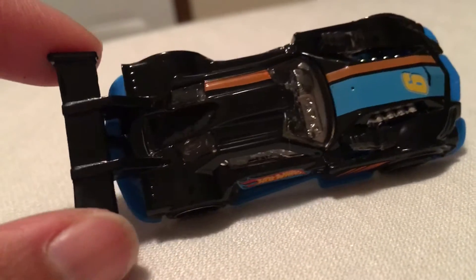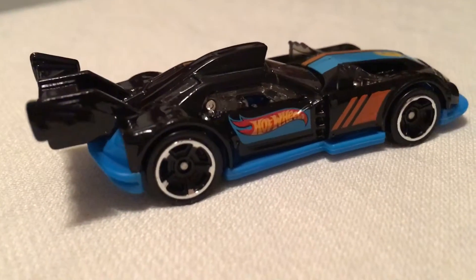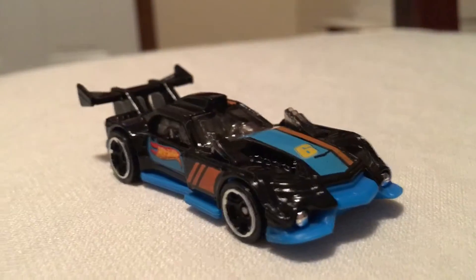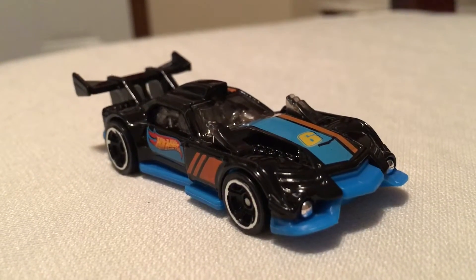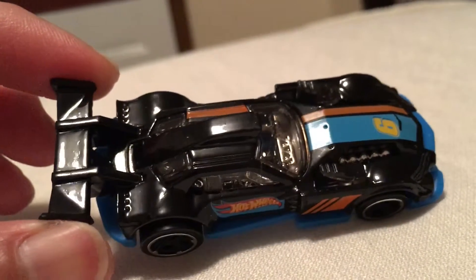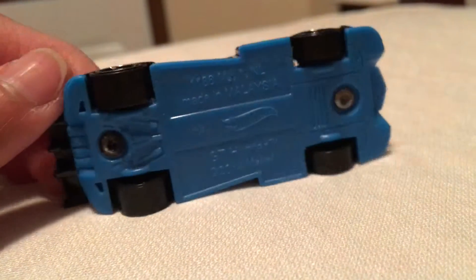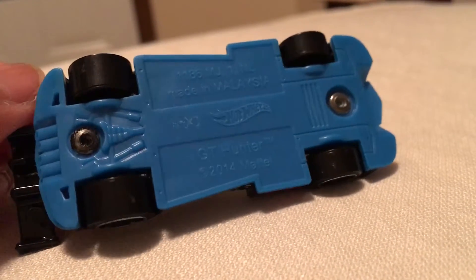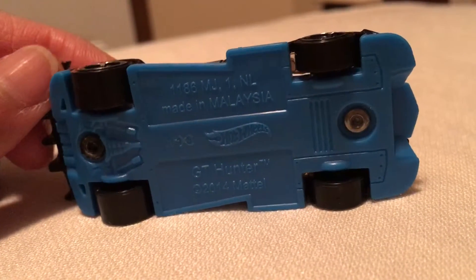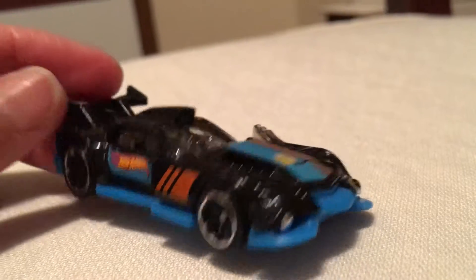Outside raining so you can hear the rain. Awesome, awesome car. Nice one, I love it. GT Hunter, blue color at the bottom. So pretty.